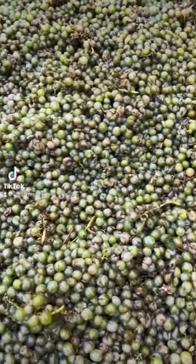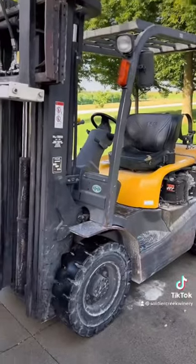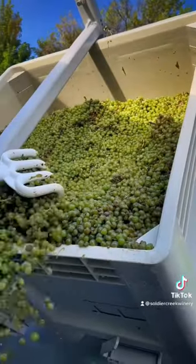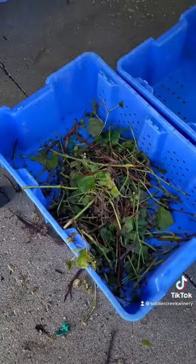Processing grapes these days, here's how it goes. We put the macro bin up with the skid loader. Everything dumps into the hopper of the conveyor belt. This is where we sort. There's lots to sort.